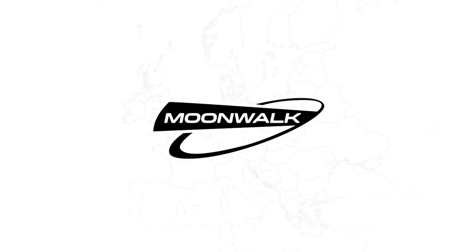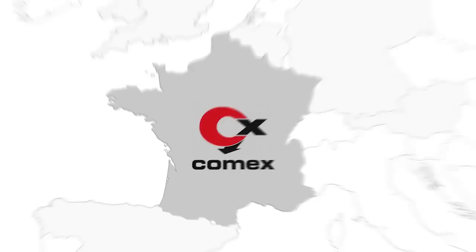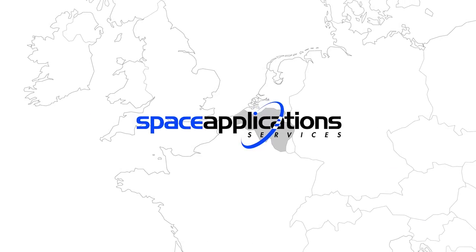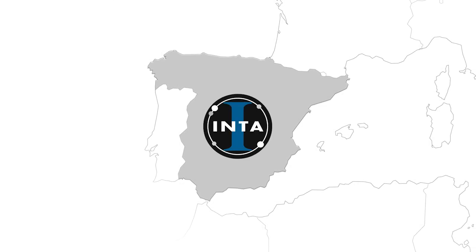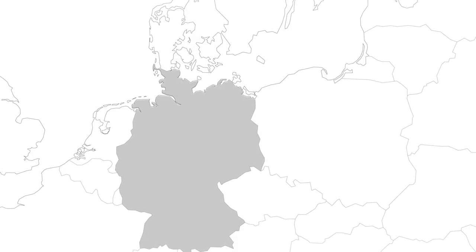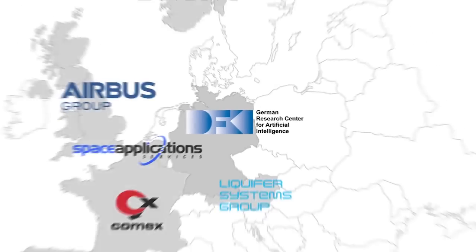In Moonwalk, seven companies and institutes from seven member states collaborated: COMEX from France, Airbus Group from the UK, Liquifer Systems Group from Austria, Space Application Services from Belgium, INTA the National Institute for Technology and Aerospace from Spain, the NTNU Centre for Interdisciplinary Research in Space from Norway, and as the coordinating institution, DFKI, the German Centre for Artificial Intelligence.